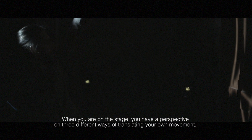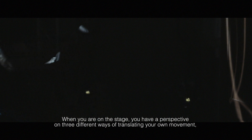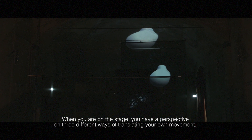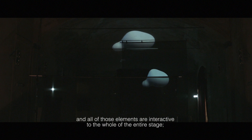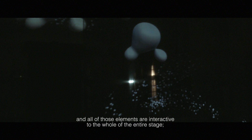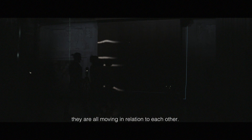When you're on the stage you can actually have the perspective of looking at three different ways of translation of your own movement, and all of those elements are interactive to the whole of the entire stage, so they're all moving in relation to each other.